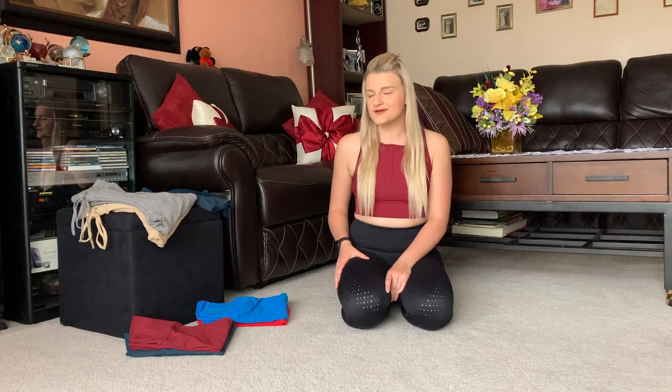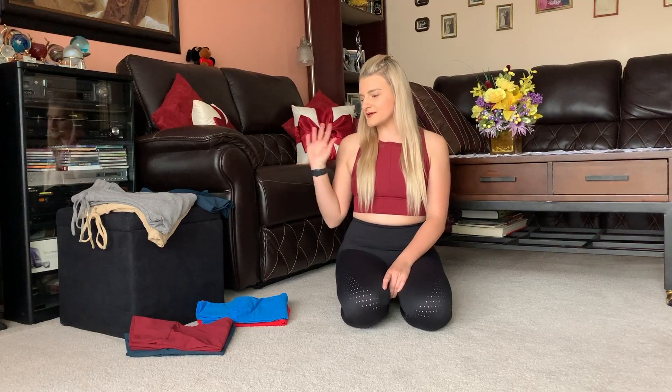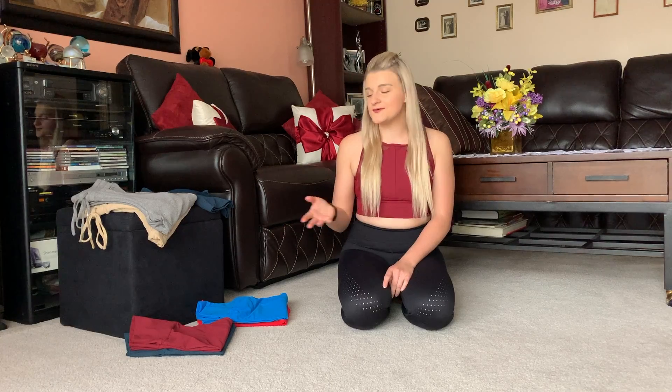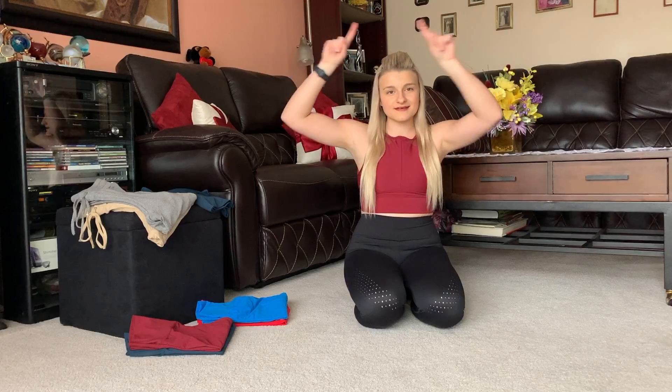I thought we would talk about those items today so that if you want to stock up now or at the next launch, you can — there's still quite a bit left. Buffbunny doesn't have stores, so you can't go try anything on anywhere, so hopefully my experiences with these will help you make an informed decision. I should also mention: I am in no way affiliated with Buffbunny. I bought all of these things with my own money, so whether you buy anything or not literally doesn't affect me.